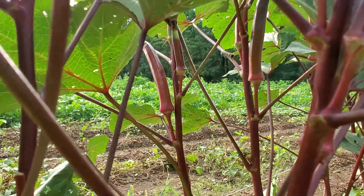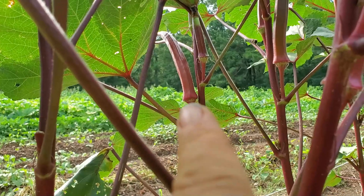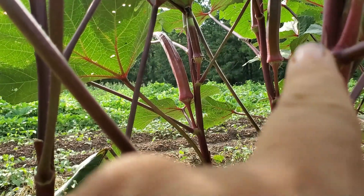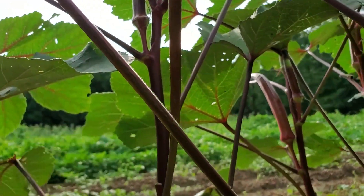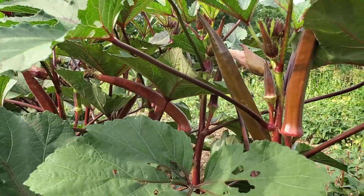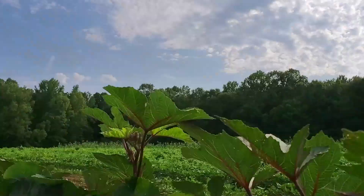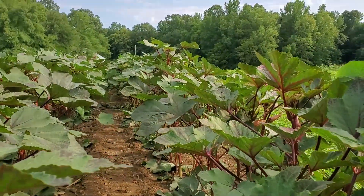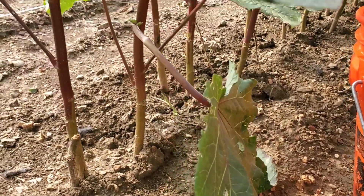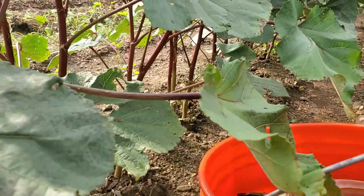But guys, look at all the okra! Now, that pod there is probably too big, but that pod there is fine, this one's fine, this one's fine, and a lot of these in this bucket are fine. And there's just okra for miles — well, maybe not miles, that might be an exaggeration. But we are pruning the bottom leaves, so let me move down the row a little piece and show you what we're doing.